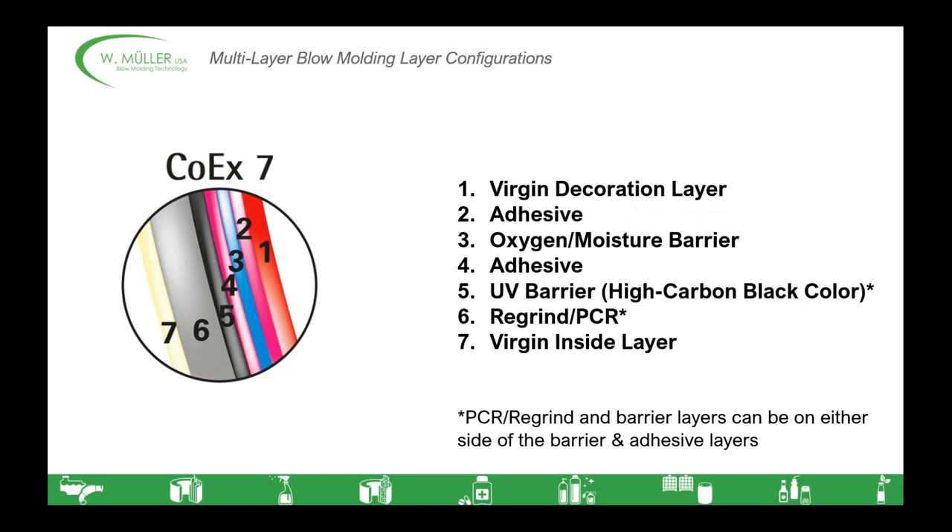COEX-7 is the ultimate realization of multi-layer blow molding technologies. It combines all of the properties a container could need with the most efficient material usage possible. It's capable of preserving its contents for an extended period while using a large amount of recycled material and minimizing the usage of expensive decoration materials and colorants. It's pretty much the same as COEX-6, except we've also included a UV barrier — a high carbon content black color — to help prevent spoilage or reaction due to sunlight for whatever is inside the container.